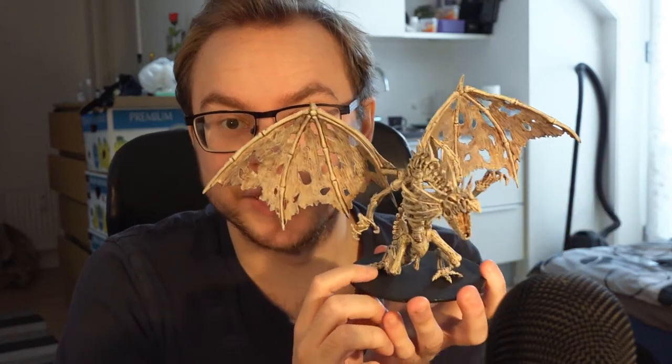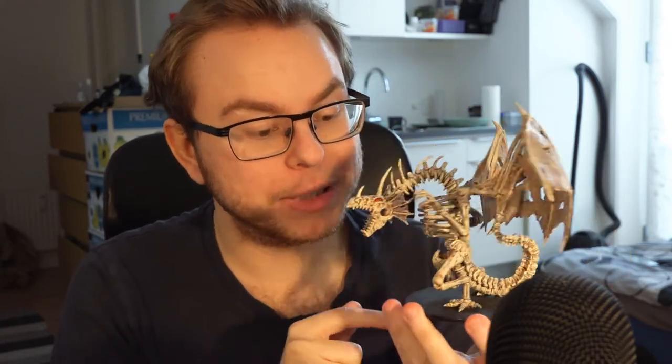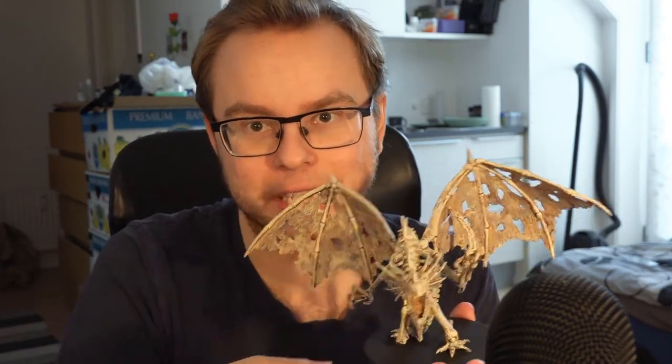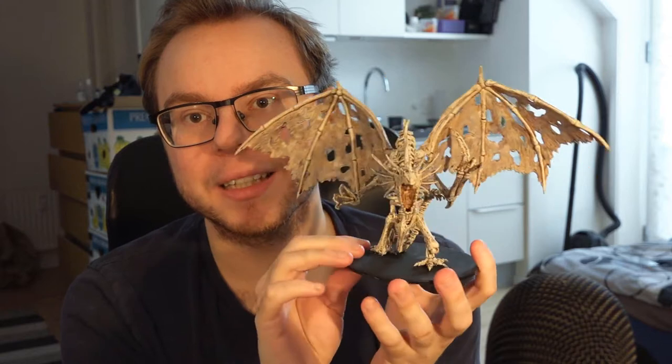Here we are with the final results. I may go back and repaint the base black because it's not very even in the light, but hey, the actual mini itself — look at it. It's done. I am surprisingly happy with how it turned out. When you look at a skeletal mini you just think, oh well it's already white isn't it — when it's unpainted, skeletons are just white. But look at this — there are browns and more yellowish whites. I'm quite happy with it. It looks menacing and quite cool.